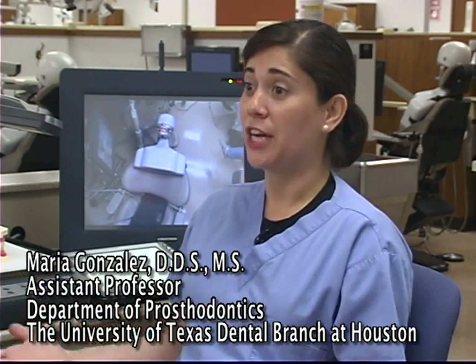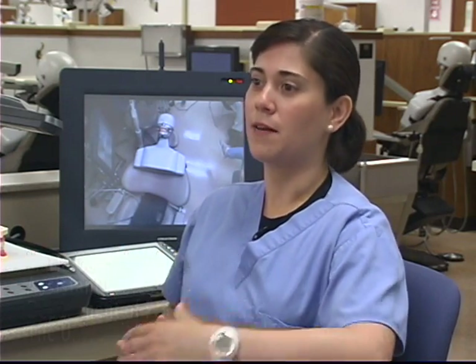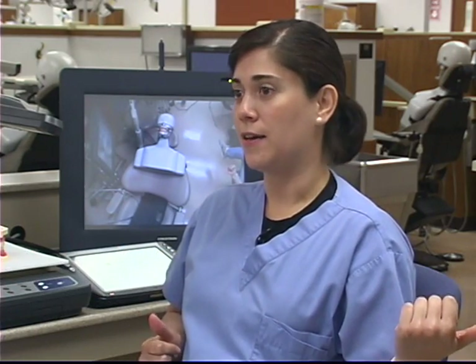It mimics the actual clinical setting. So they have a light, they have a chair, and the cubicle is pretty much set up the same way it's set up in the clinic. So the students get a feel of how to sit.